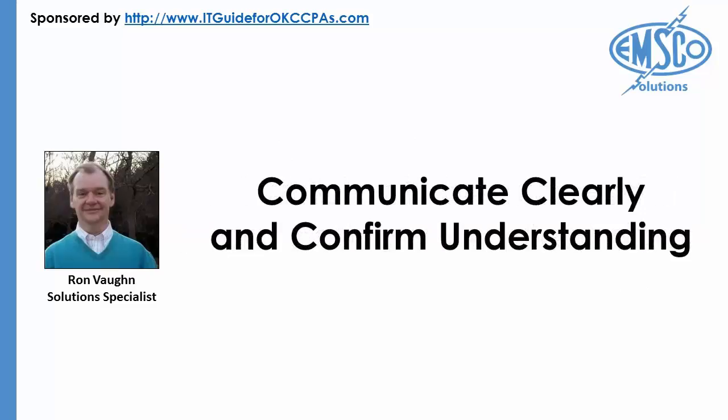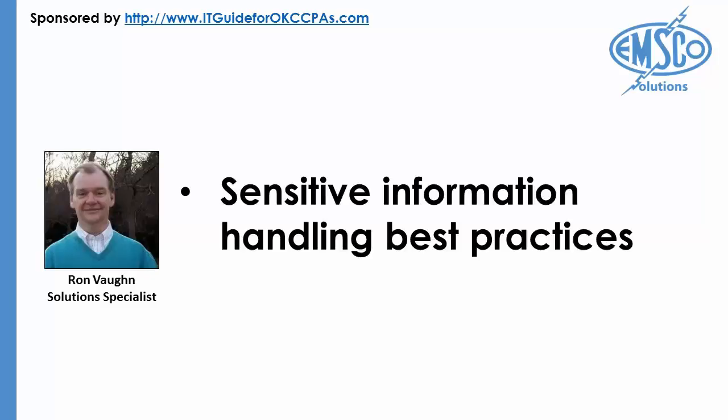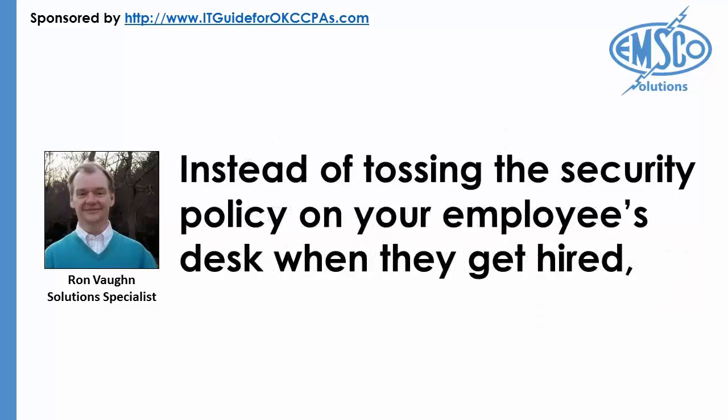Communicate clearly and confirm understanding. Having a lawyer write a lengthy, complex data security policy full of legalese and corporate speak will not resonate with your employees. Establish a policy which is written clearly and has a concise definition of sensitive information handling best practices, circumstances where careless information management can damage your firm's reputation, specific rules for usage of corporate devices, treatment of firm data, and the boundaries around data sharing outside the firm.